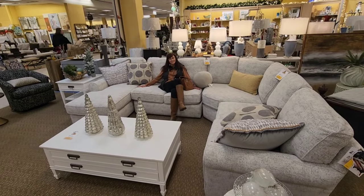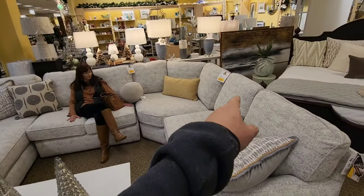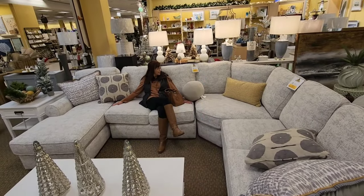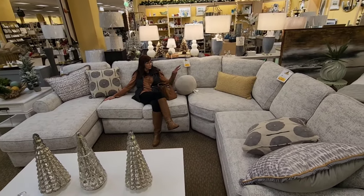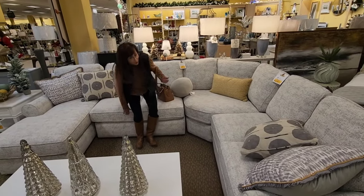Here's Connie enjoying this huge sofa — it looks like a sectional. There's one part over here that says $1,099 and right there it says $999. So it must come in sections. The whole thing is like $2,000? It looks comfortable.